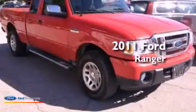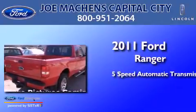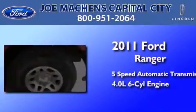This is a 2011 Ford Ranger. This truck has a 5-speed automatic transmission and a 4.0-liter V6.